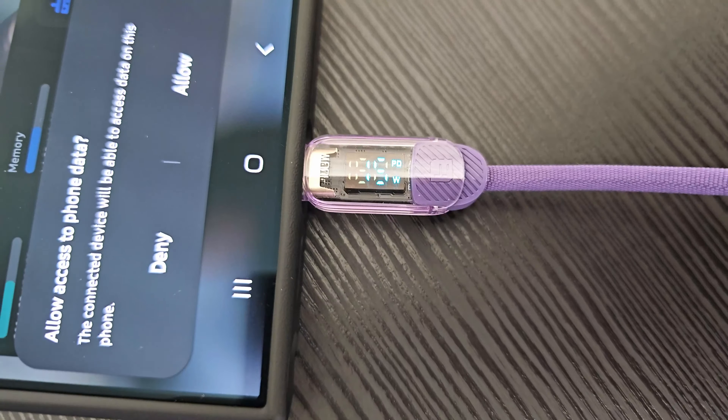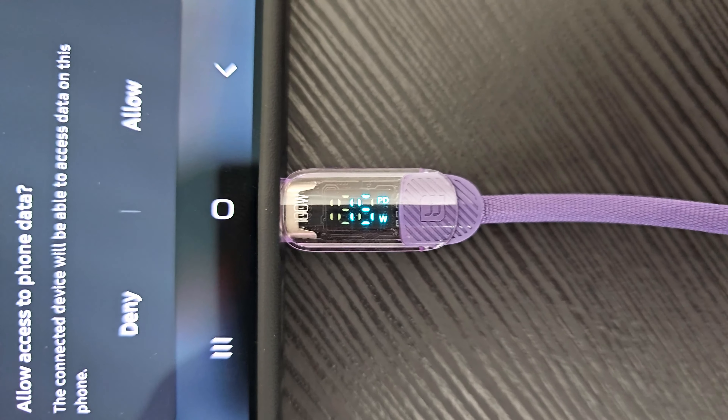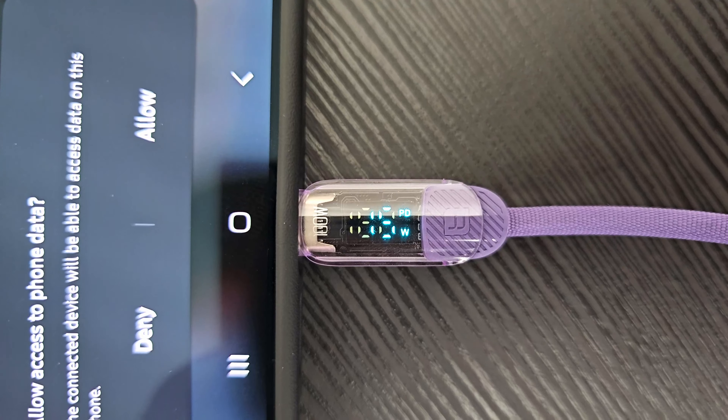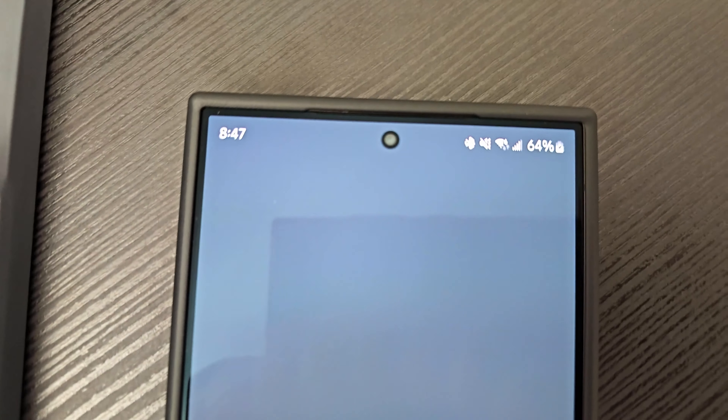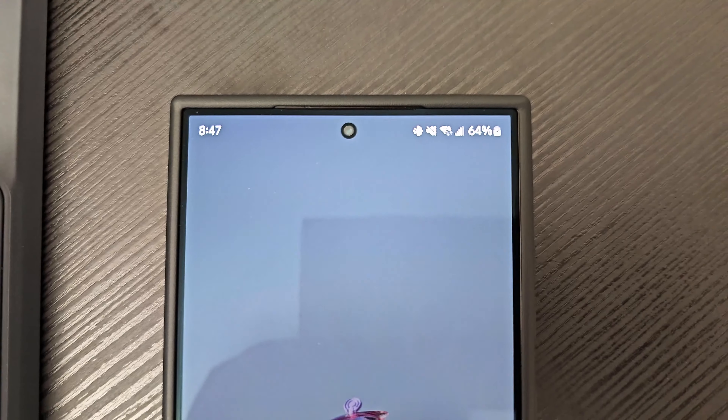If you plan on using the dock to charge your phone using the 18-watt power delivery port, I'll plug in my charging cable — I have a special cable that shows me the power delivery. I'm currently at around 15 watts, which is very close to the rated 18 watts. I am using a Samsung phone, and they're known to throttle charging speed once the battery level is over a certain amount, so that's pretty close to the rated 18 watts.